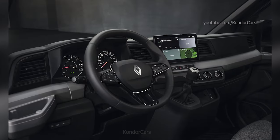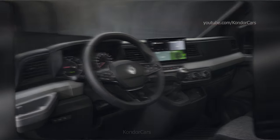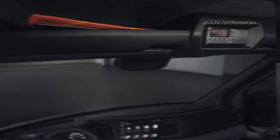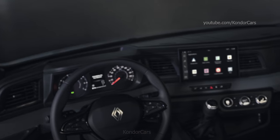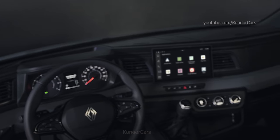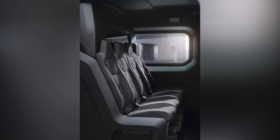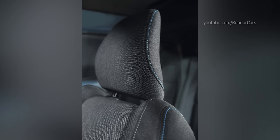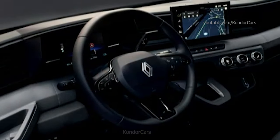A proper, classy high-tech mobile office with the desk facing the driver for extra convenience, plus up to 135 liters of storage space. The OpenR Link multimedia system with a 10-inch screen, wireless Android Auto and Apple CarPlay compatibility, and remote vehicle connection via the My Renault app come as standard in every model in the lineup.